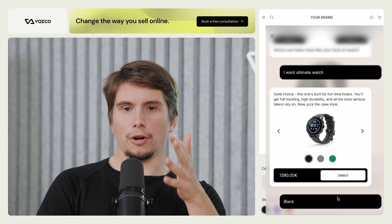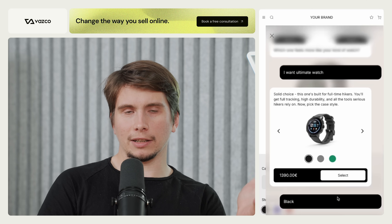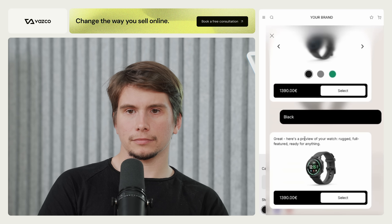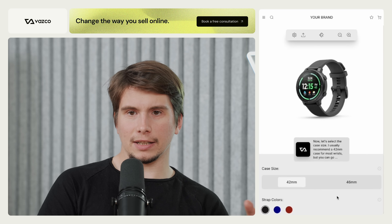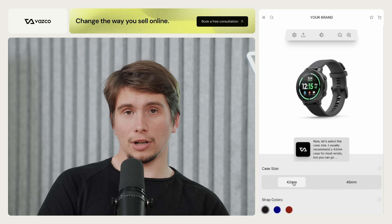I picked a black case and the product is essentially ready. I'll now move from the AI assistant window to the product page to finalize the order. The AI gives a short summary of choices and asks about the last detail — case size. It recommends a 42 millimeter case for most wrists, but I interrupt again, fast-forwarding straight to the order.